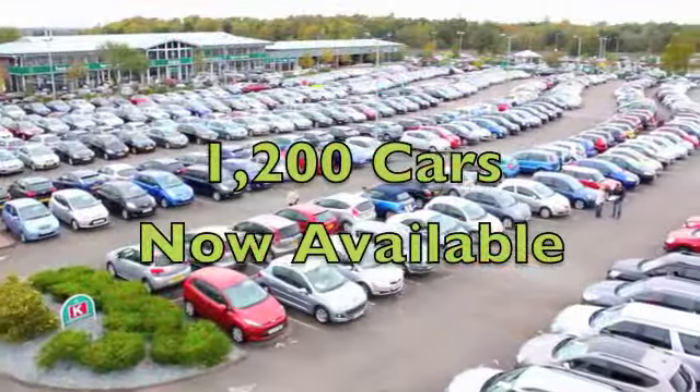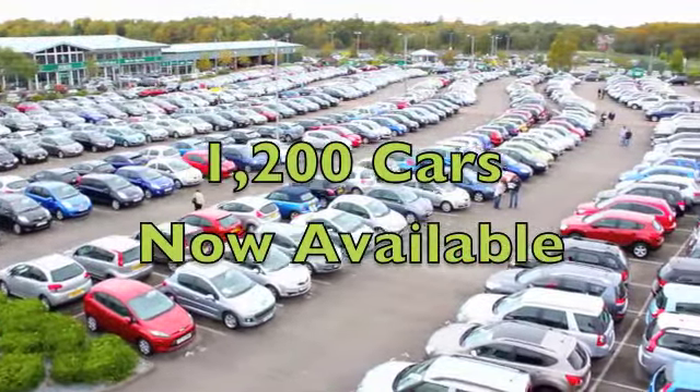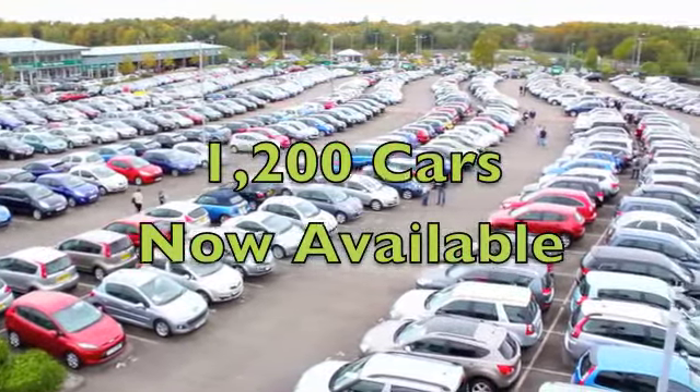What are you waiting for? Why not ring and reserve, get behind the wheel, and fall in love with motoring again at Fords of Winsford?